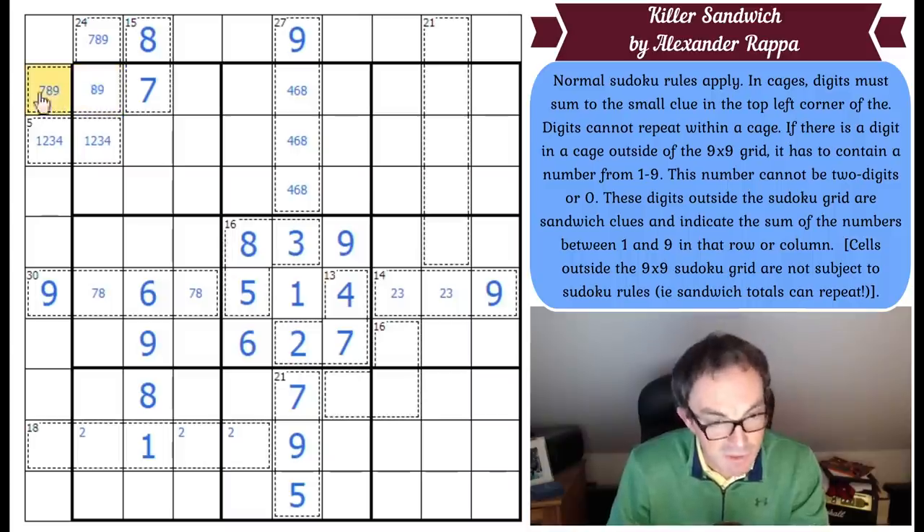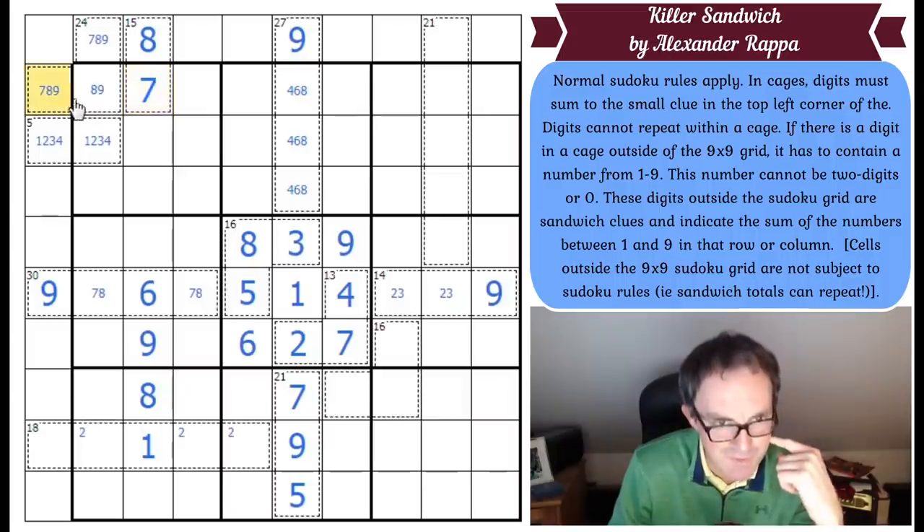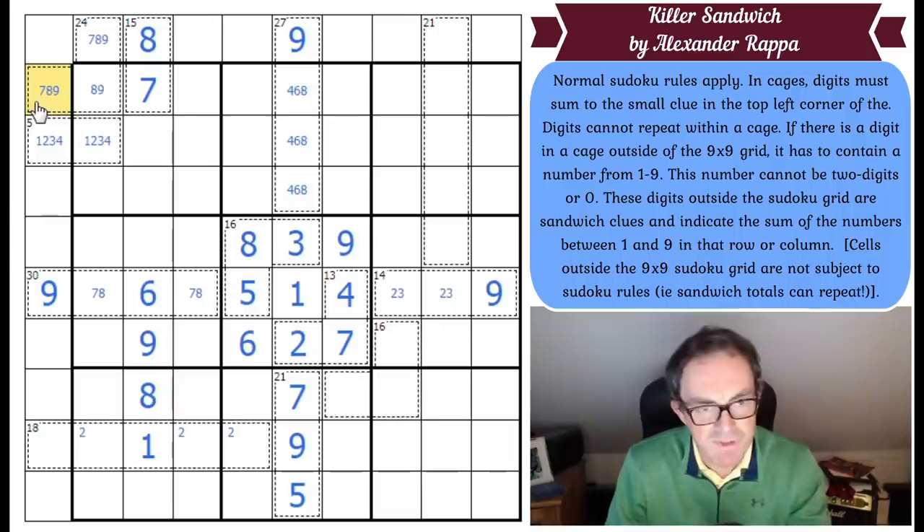I really want to eliminate 7 from there because it just looks like I should be able to — but I can't, this 7 does not see this cell. But this can't be 8. If that's an 8, that becomes a 9 — and how do I make an 8 sandwich here when I've already got a 7 in the sandwich? I'd have to go 1, 1 — which definitely doesn't work. So we can get rid of 8 from there.